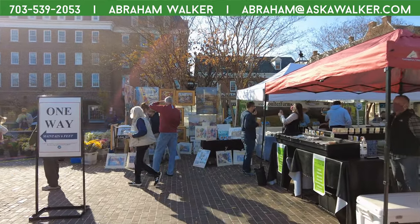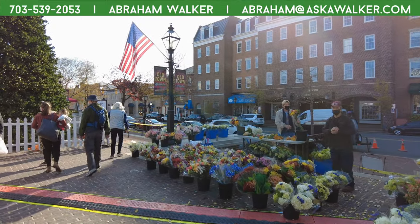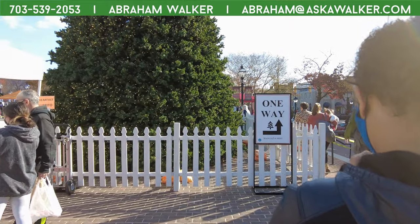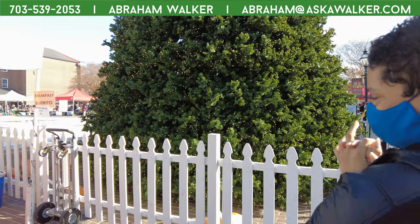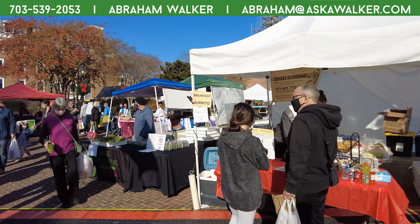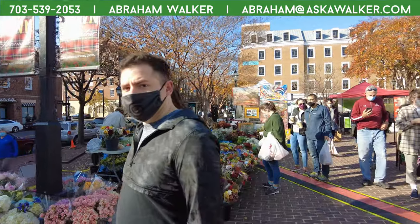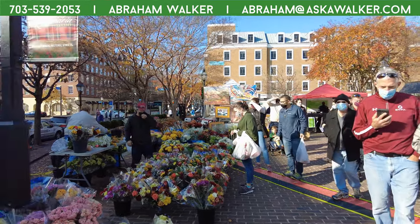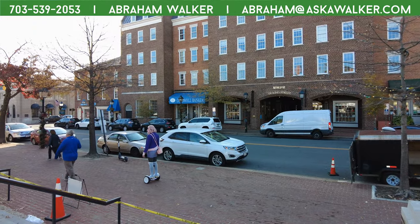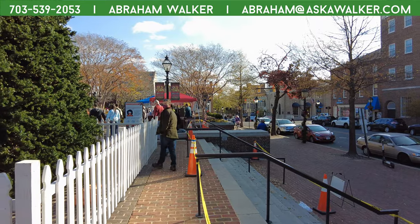Is there anything you want to say to the people before we sign off? That's it for now. So again, this is Abraham Walker, Where to Live in Northern Virginia. If you're thinking about relocating to the area, I have a link in the description for your perfect home questionnaire. Fill out that questionnaire and we will schedule a time for a phone call or a Zoom session. You can also call or text me at 703-539-2053. My email address is abraham@askawalker.com. I will see you on the next video — peace!